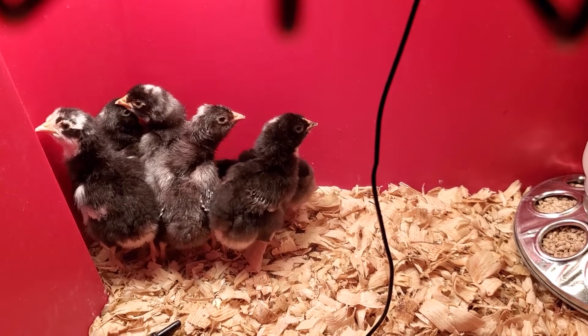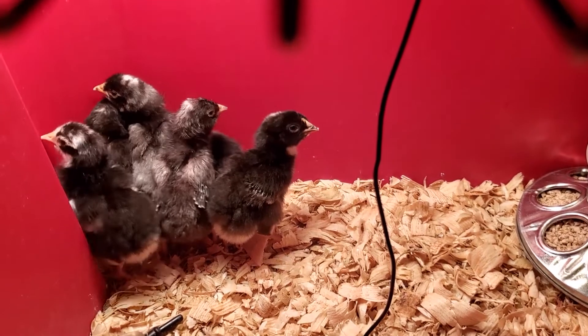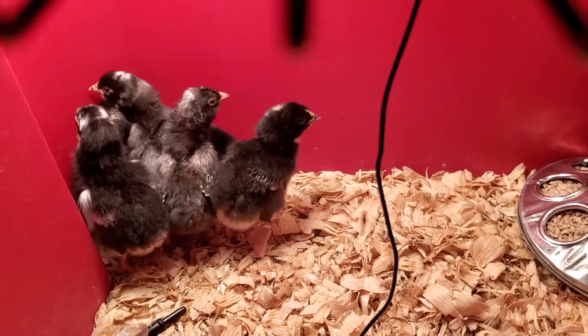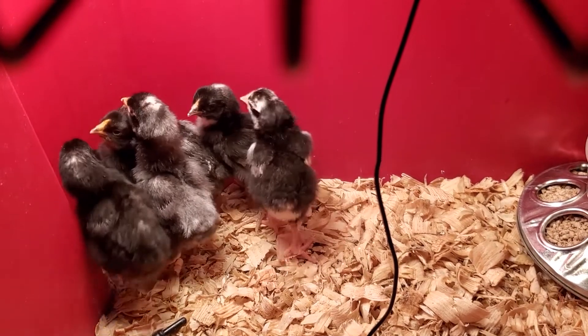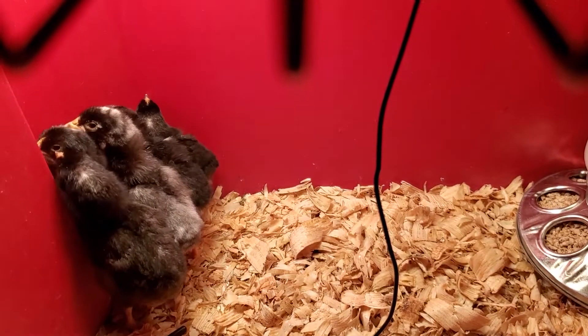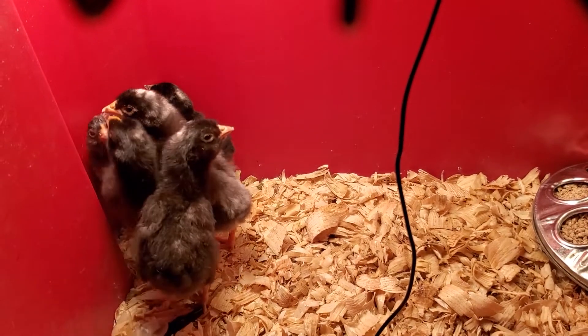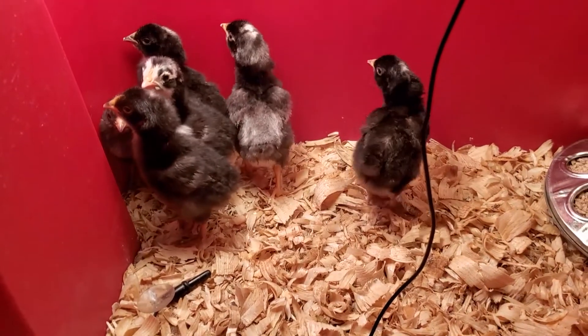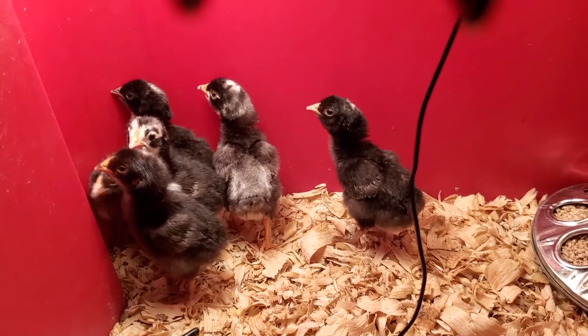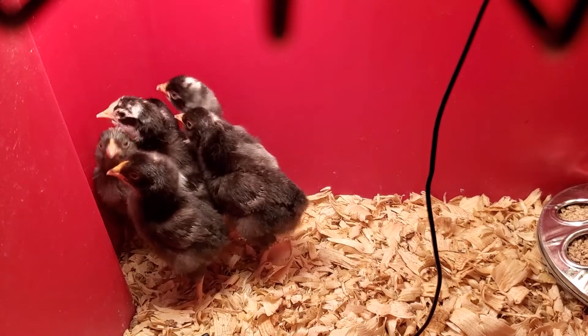The Olive Egger chicks are also doing really well. I love this one with all the white patches on its face — it's the only one like it, it's my favorite. But they're a little scared of us so they're all piling into the corner, but they're doing good too.